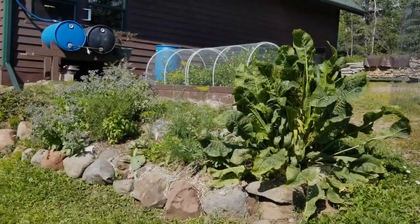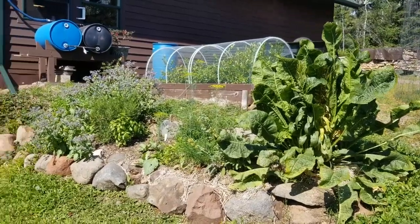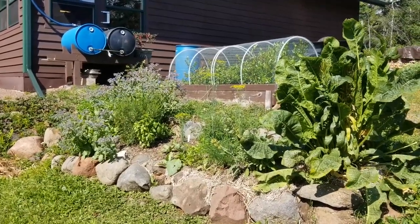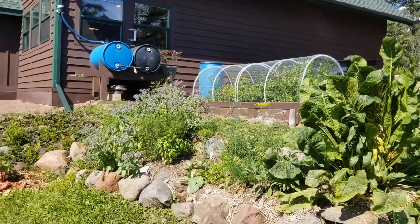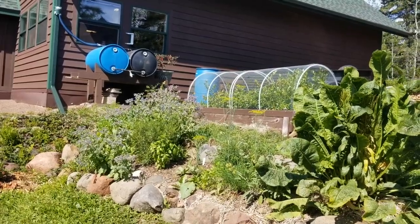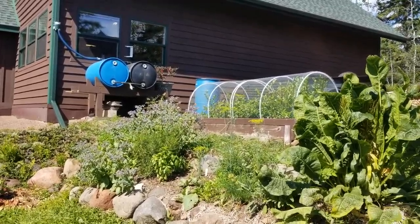Just below the blueberries there's a large horseradish plant. There's the herb bed: dill, oregano, sage, chives, lots of borage — the bees just love the borage — basil, lovage, lavender, stevia, lemon balm, parsley, and mint.